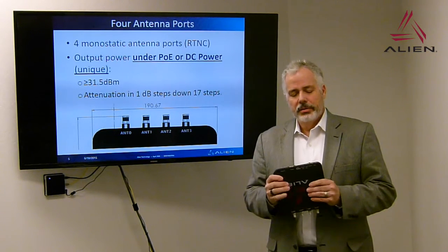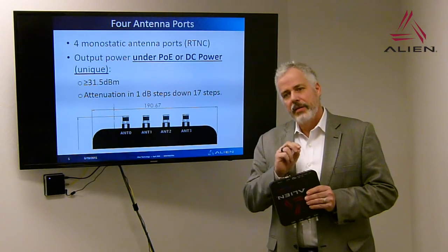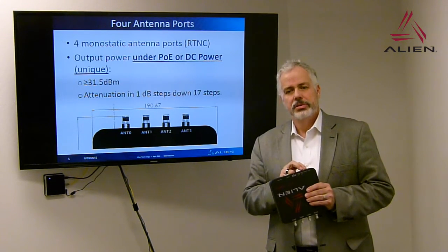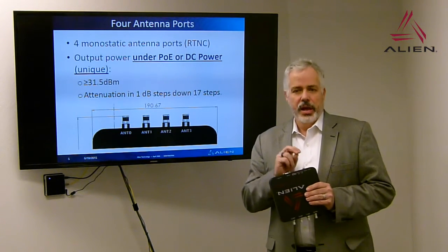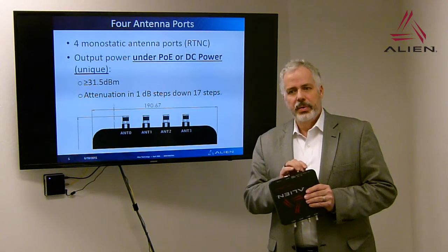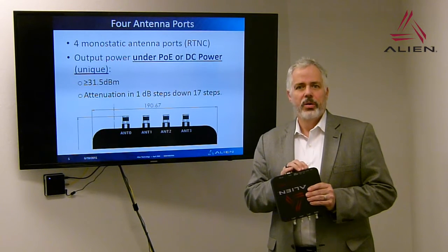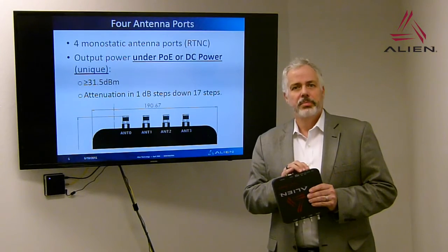One thing unique about the F800 is that it's designed specifically to have both PoE and 12-volt power plugged in at the same time. It's not only tolerant of this, but it encourages it. The design intent is to have PoE as primary power and 12-volt as backup. If PoE power is lost, the reader will switch automatically and without interruption — no reset — to the 12-volt backup power. Once PoE is restored, the reader will return to PoE power.